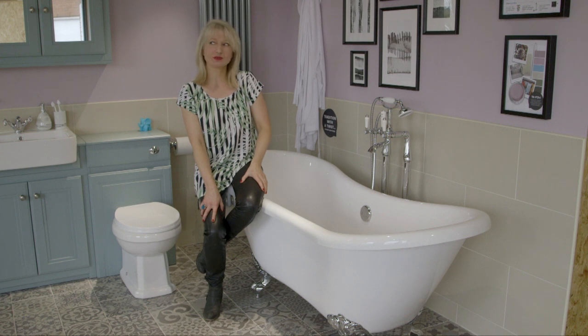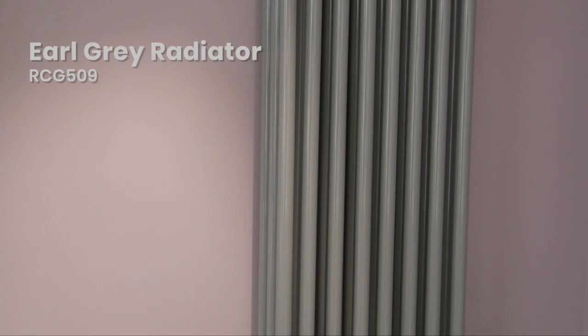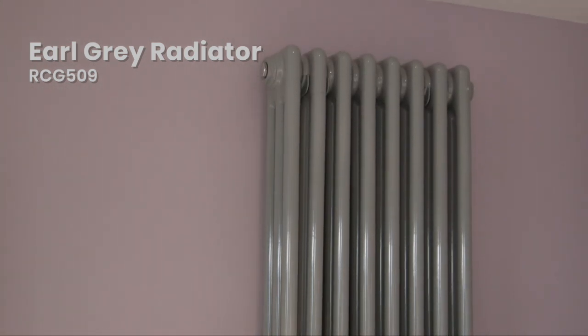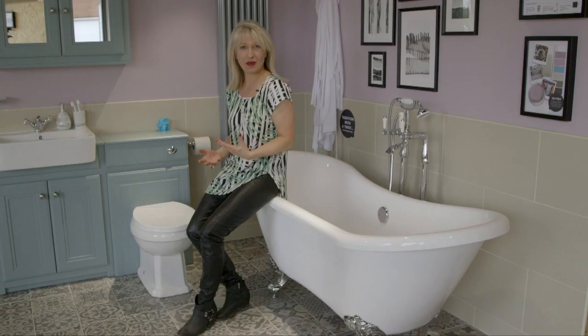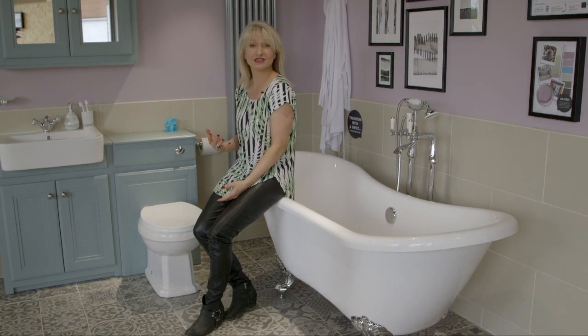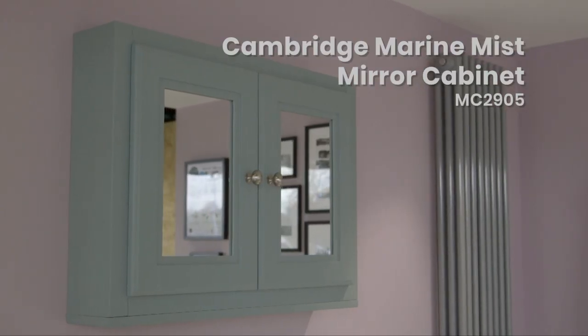Another thing to think about in bathrooms: you can never be too warm. They've gone for a huge, huge radiator here. I think this is Earl Grey, so again tapping into that very on-trend earthy pastels feel. Instead of a chrome or silver radiator, they've gone for a powder-coated grey texture, which again is talking about colour.